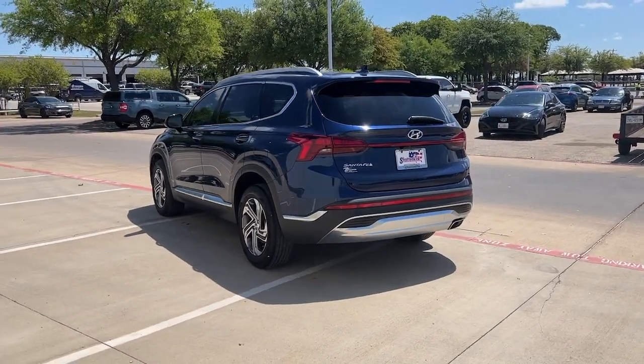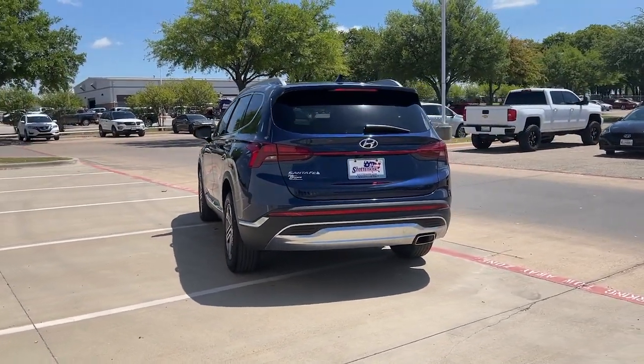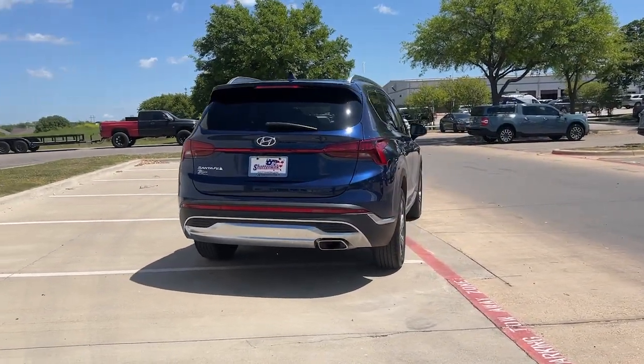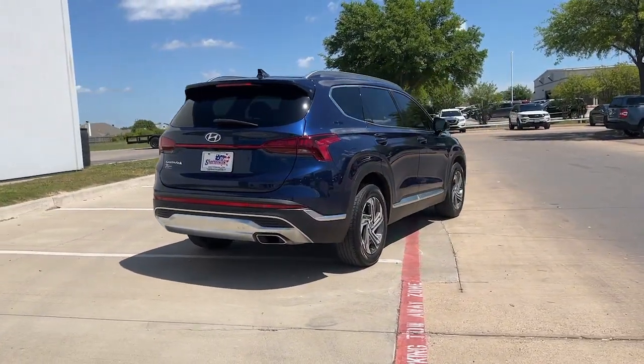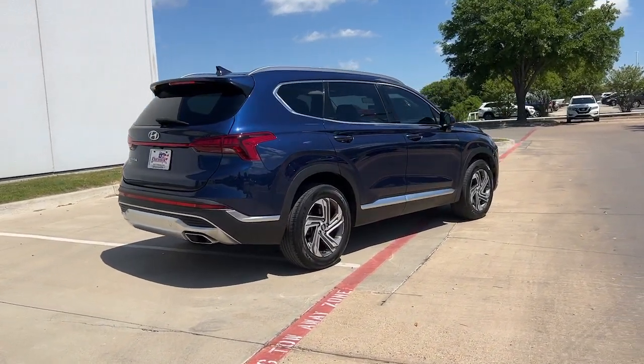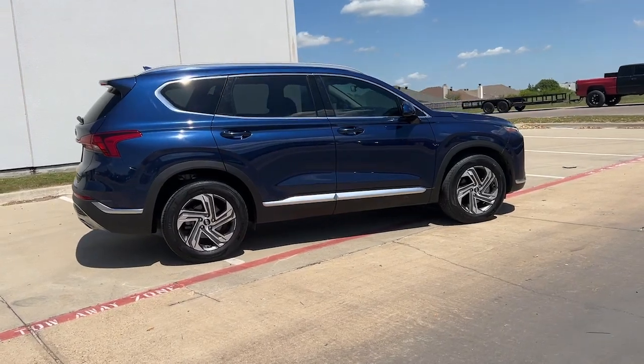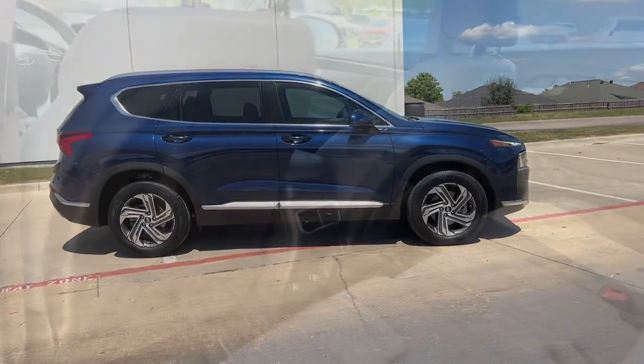The following are some of this vehicle's highlighted options: Apple CarPlay and/or Android Auto, keyless entry, satellite radio, heated mirrors, aluminum wheels, heated front seat, steering wheel audio controls, electronic stability control, power driver seat, and alarm.